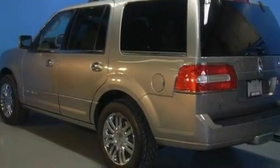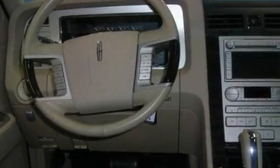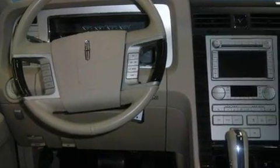Top features include adjustable driver pedals, which allow you to tailor the position of the foot pedals, moving them closer and higher to perfect your control over the vehicle. Also included are memory settings for the side view mirrors, a premium audio system, satellite radio, and a low tire pressure indicator.